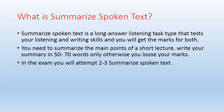Write your summary in 50 to 70 words only — otherwise you lose marks. If your summary goes below 50 words, even 49, you lose marks. And if you write 71 words or more, you will also lose marks. Be very careful about this word limit.